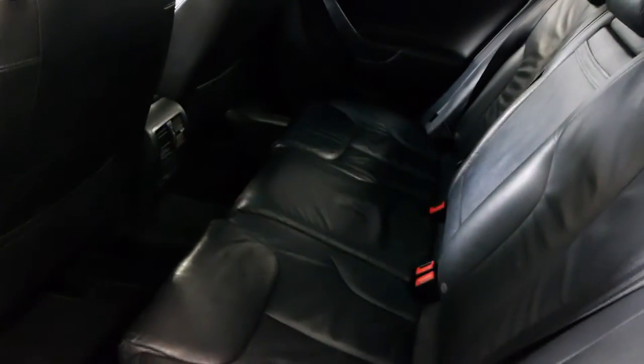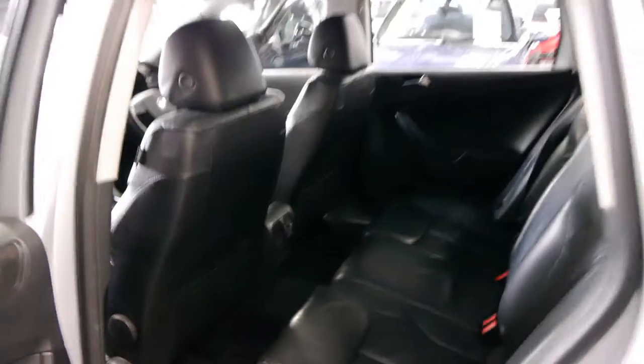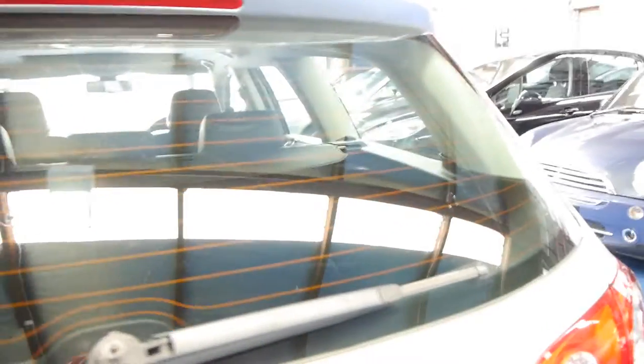We got this car from a guy who's actually gone overseas. It's a little bit dark in here, but basically he was transferred overseas. The family didn't need the car anymore, so they left it for a couple of months with a friend, and now we have the car for sale.